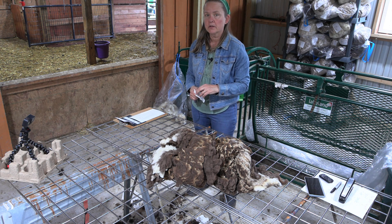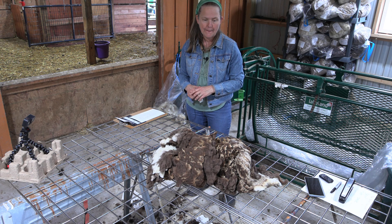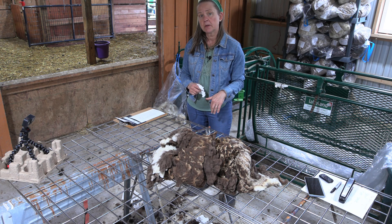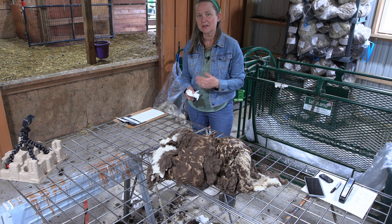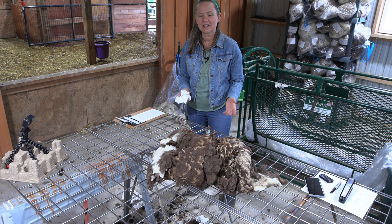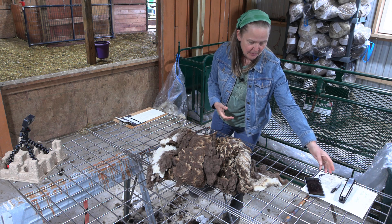The auction is going to run for a week, so it'll conclude on June 29th at 6 p.m. — it's a Saturday. The auction is held on my website, and every fleece I'm putting in the auction is going to have a companion YouTube video to go along with it, so you'll really have a lot of information to use to make your decision about the fleece.